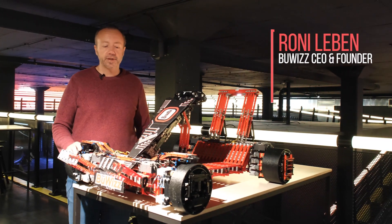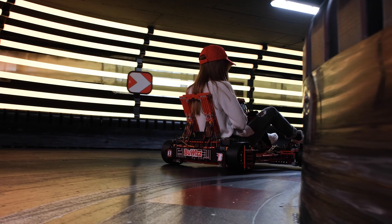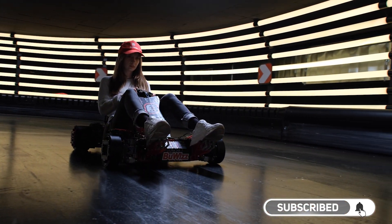Hi everybody, I'm Roni from Boobies and in this video you will see this amazing go-kart powered by Boobies made of Lego bricks. Please subscribe to our channel and don't forget to click the notification bell icon to see more videos like this.